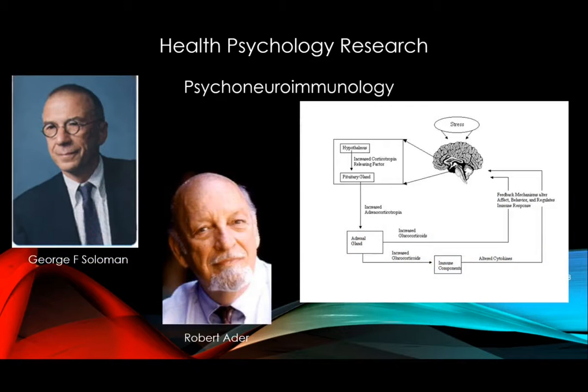Another area that I find particularly exciting is the field of psychoneuroimmunology. This field explores the bi-directional communication between the central nervous system and the immune system. The classic example is how psychological stress can weaken some aspects of immunity and contribute to adverse health conditions. Likewise, changes in immune function can potentially contribute to mental health issues.